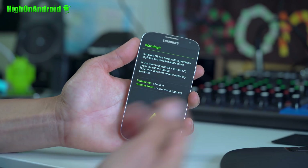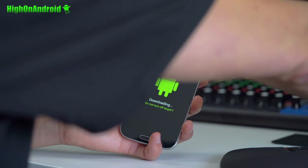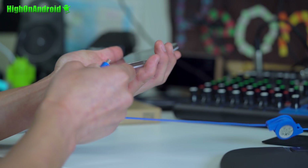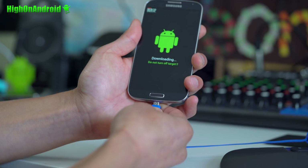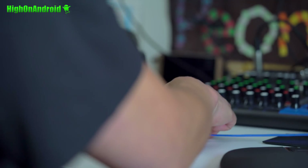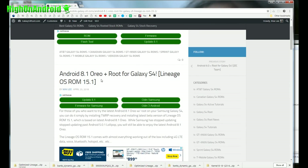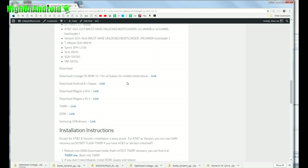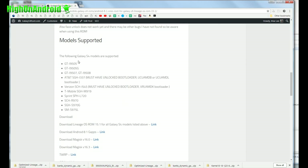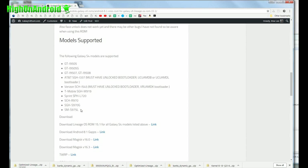You'll see a warning screen — let go of all the buttons and hit the volume up key. You're going to connect to a Windows computer. If you don't have one, just borrow one from your nerdy friend. Go to my site, GalaxyS4root.com. I'll have a link and you'll find Android 8.1 Oreo plus root for Galaxy S4 — Lineage OS ROM 15.1. Go all the way down to the bottom where it says model supported, and go ahead and check that your model is supported.